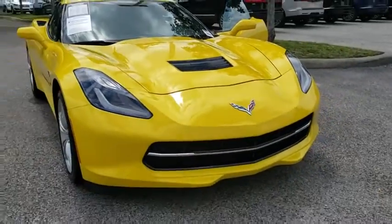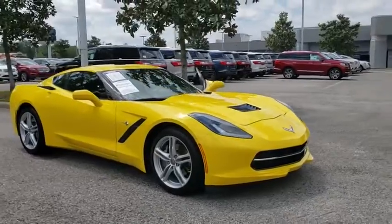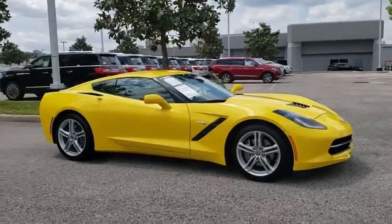The 2016 Chevrolet Corvette. The Chevy Corvette is America's best-known nameplate. If you are looking for sharp and fast, the Vette is for you.